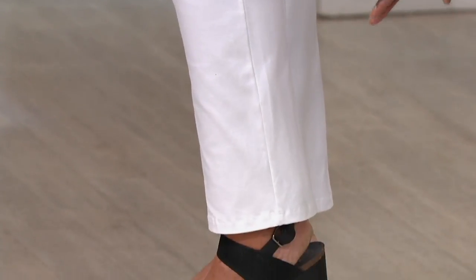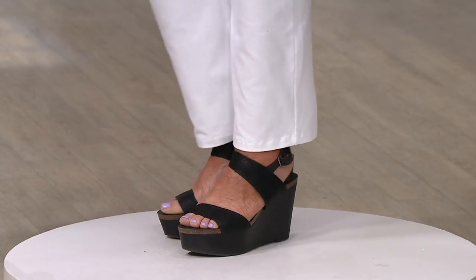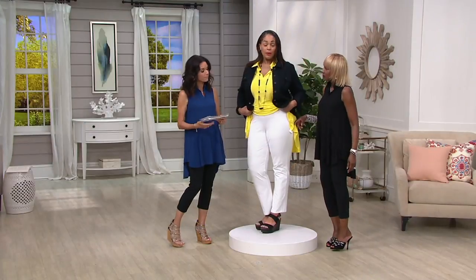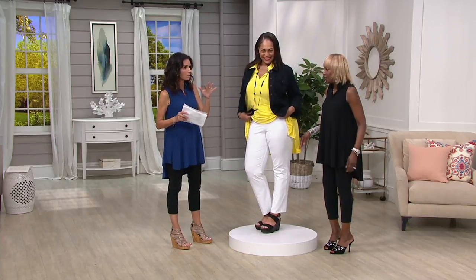We've got petite, regular, and tall inseams. Regular is 31-inch, petite is 28 and a half, tall is 33 and a half. She's in the regular with her little wedges on. Can we go through colors? I just want to show both models.